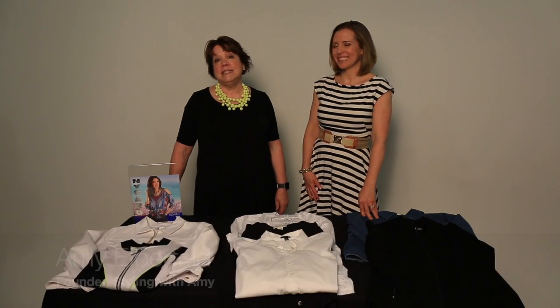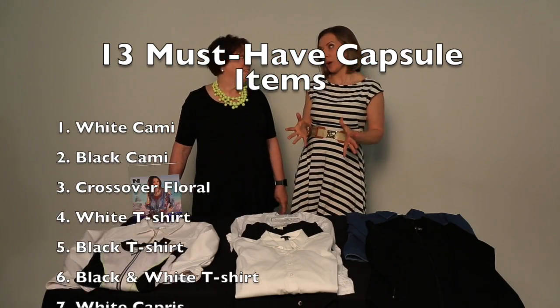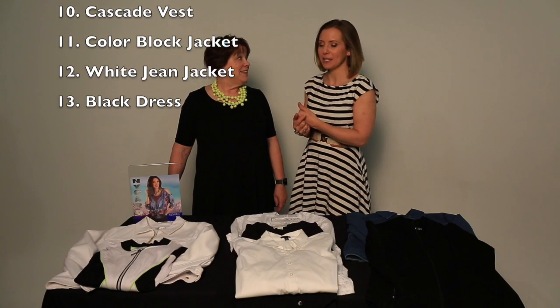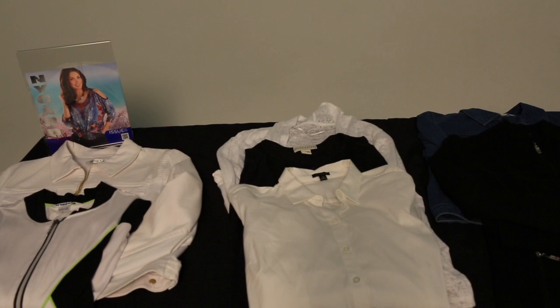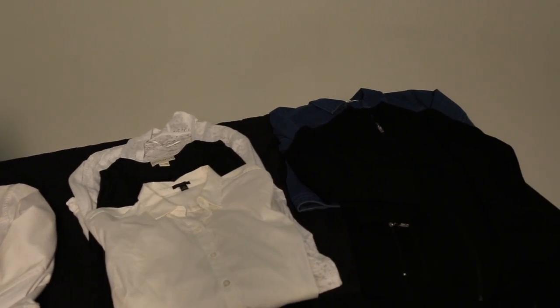Hey everyone, it's Amy Scottie with Cincy Chic and Amy Elberfeld with Styling with Amy. I am an independent stylist with Nygaard Style Direct. We're here for yet another episode of Styling with Amy and Amy. In a previous episode we told you about the 13 must-have pieces for when you travel this summer — it was really great, so you have to watch it. Two of those pieces are actually interchangeable with some other pieces, so if you don't have a white denim jacket or if you're not on board with the athletic trend, these are some other ways you can incorporate some pieces.